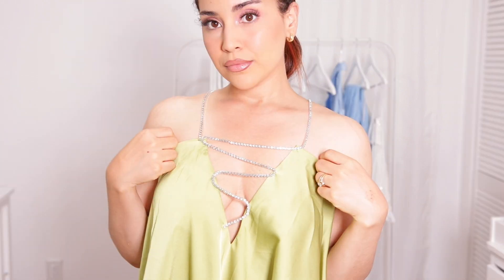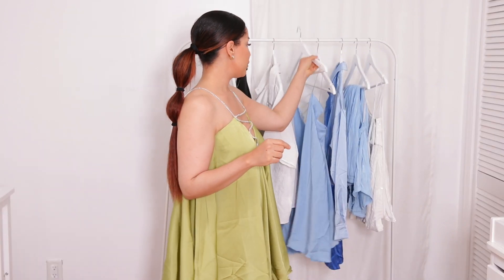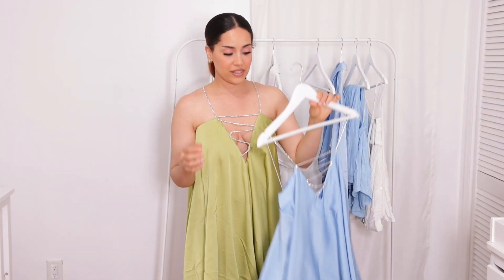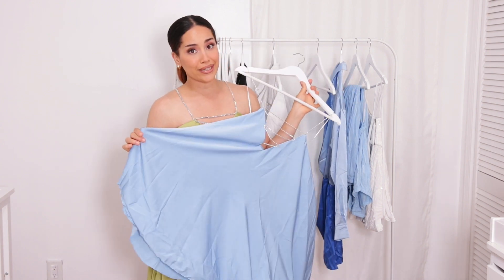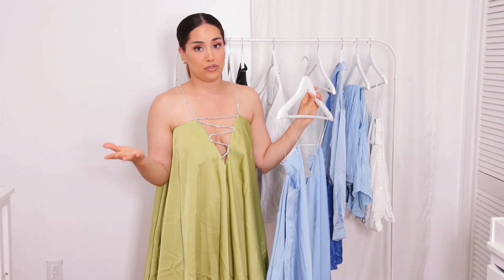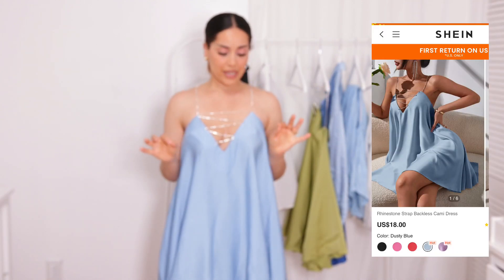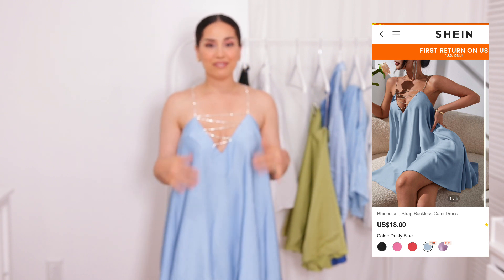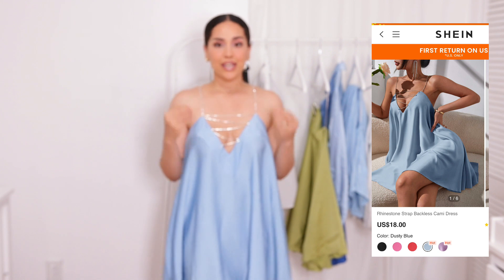I also got it in blue because I was so amazed by how cute these dresses are, and they were just so affordable. Here is the second dress — a beautiful baby blue. I absolutely love this color for the summer, especially pairing it with pink and orange — it's just so pretty.